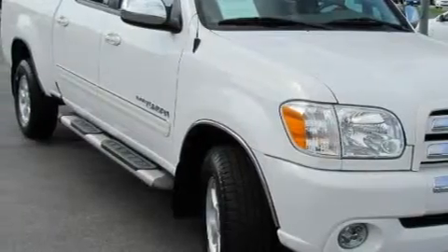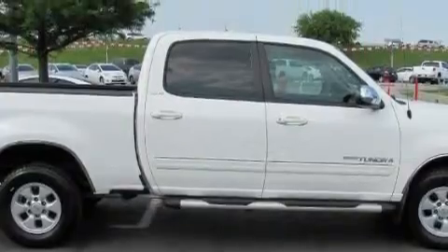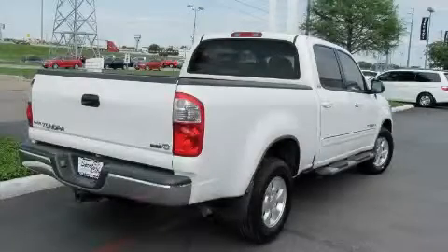This Toyota features air conditioning, a tilt steering wheel, a CD player, a low-tire pressure indicator, an anti-lock braking system, and this vehicle has fewer than 42,000 miles on the odometer.